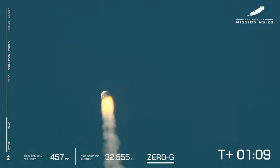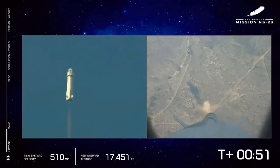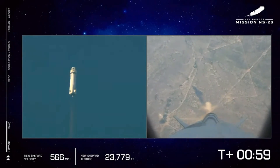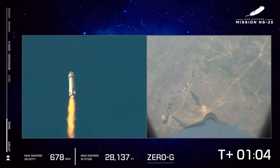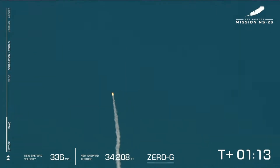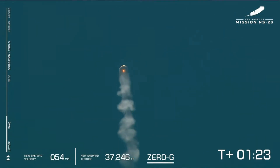It looks like the booster engine failed just around max Q. The capsule separated safely — if there had been crew on there, they would very likely have been safe, but it looked like a very rough ride. If you look at the New Shepard velocity as it fails, it sticks around and then shoots up to like 100 miles an hour greater speed and then very quickly decelerates. They were in the transonic regime when this happened, which means the deceleration forces on the spacecraft were extraordinarily high. It would not have been pretty, but that's better than sticking with a booster that just had an engine failure.